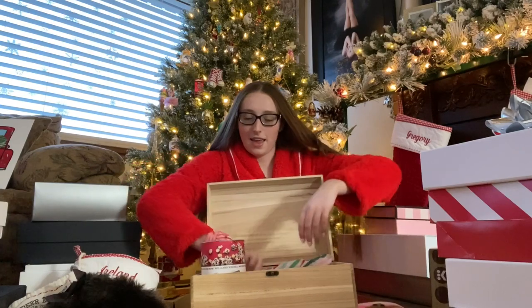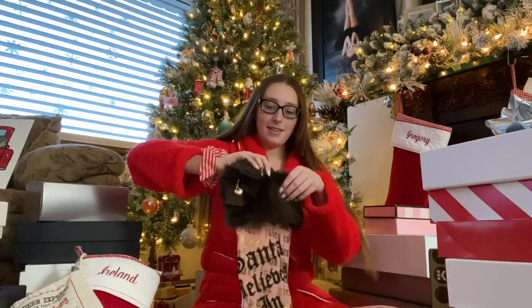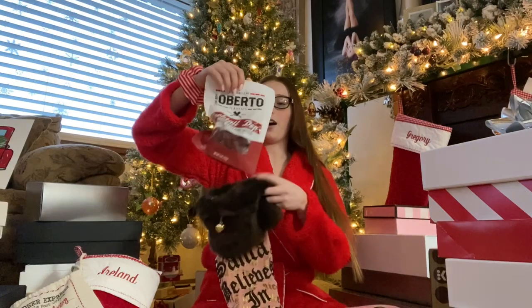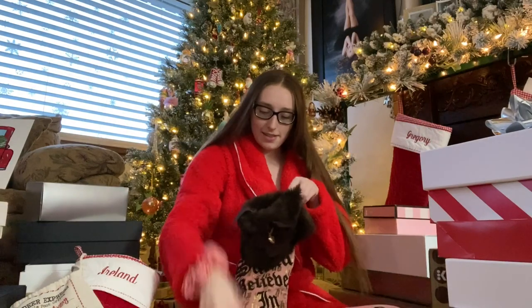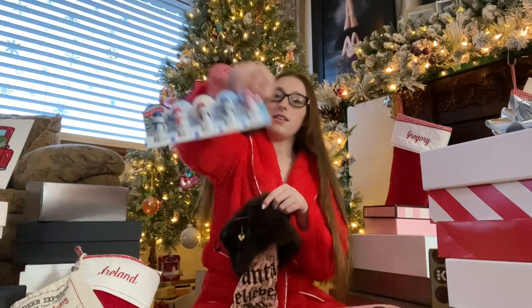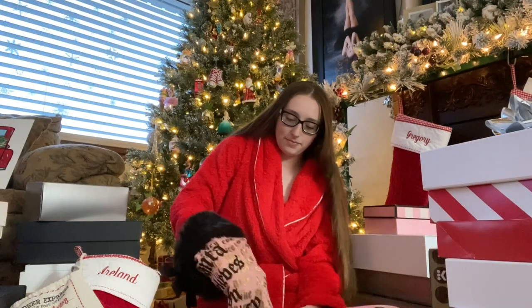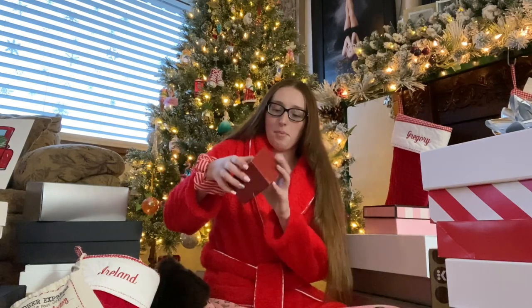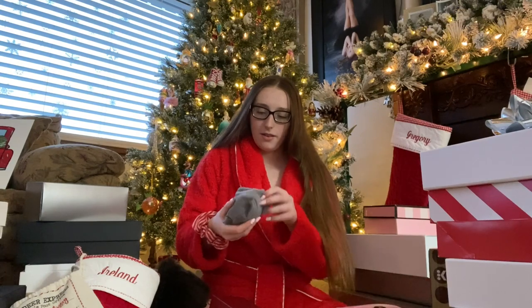I also got a pair of pajamas but I already wore them on Christmas Eve. Next I'm going to do my stockings. This one was in my room. I got pepperoni sticks — they're my favorites. I got little snowman candy chocolates. This is a bell ornament that I get every year — it has the year on it.